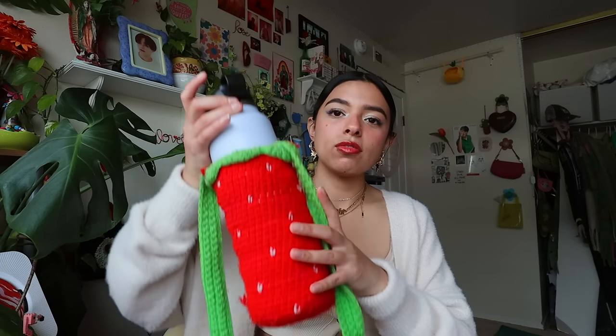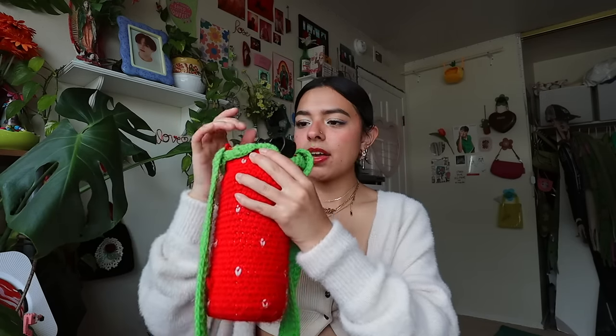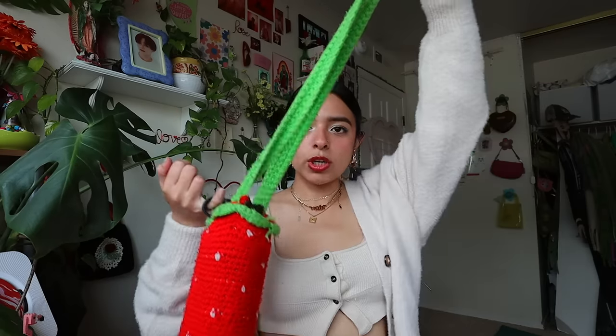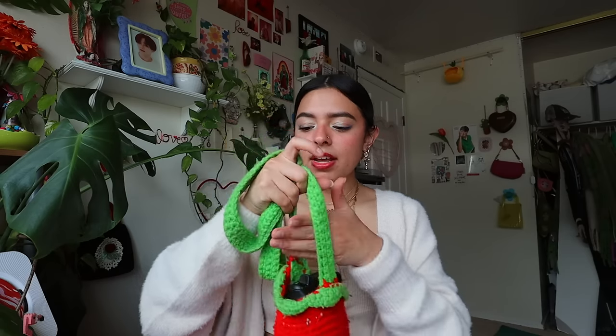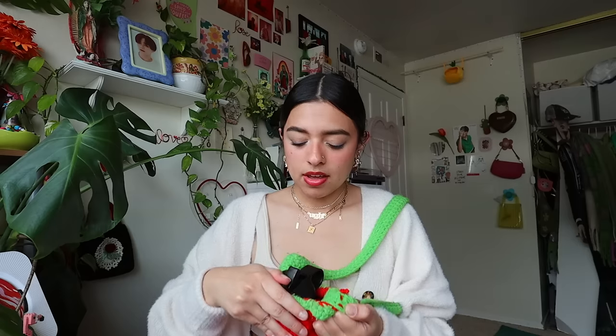I also carry my purple water bottle, but I carry it with this strawberry crochet holder. I hated just carrying it plain because it was super annoying. Someone on Instagram — Crochet by Tyler — makes these water bottle holders. I really like the strawberry one; I always get compliments on it. It feels like I'm barely carrying anything and when I'm thirsty I just whip it out.